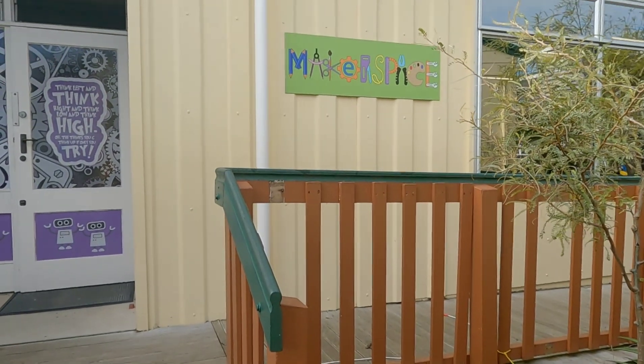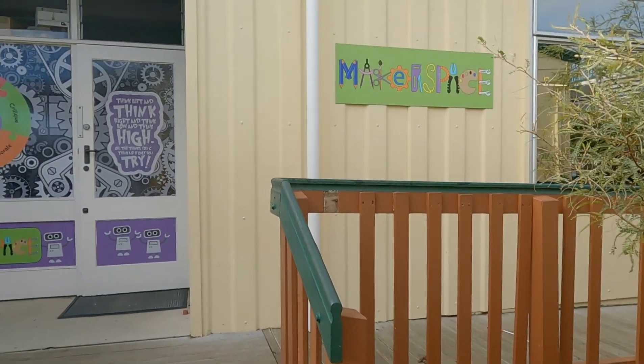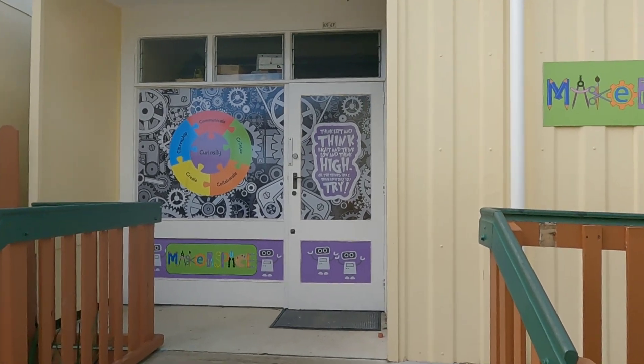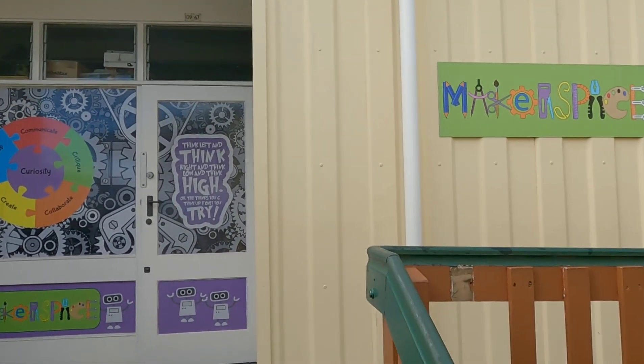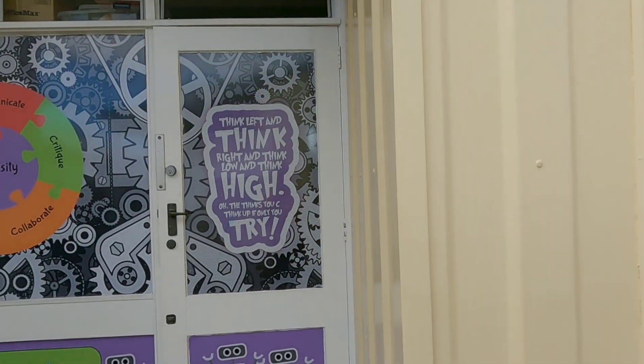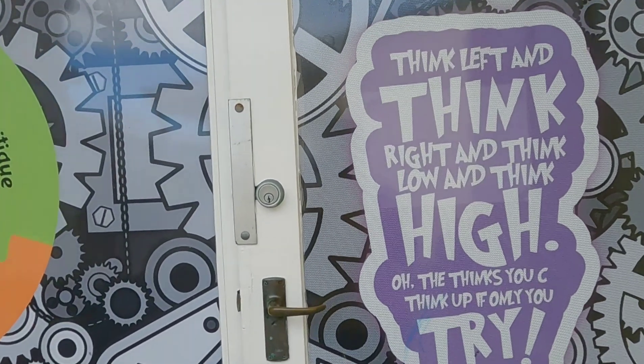We're here at Papatoetoe East School and we've just realised they've got this amazing maker space. We're going to show you inside and have a little look around.